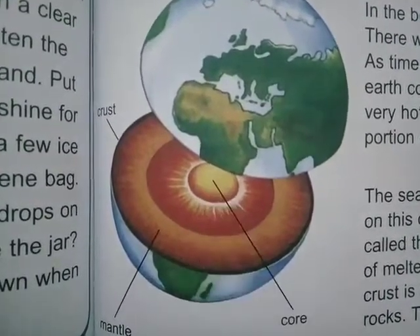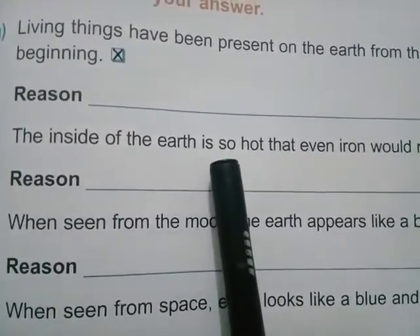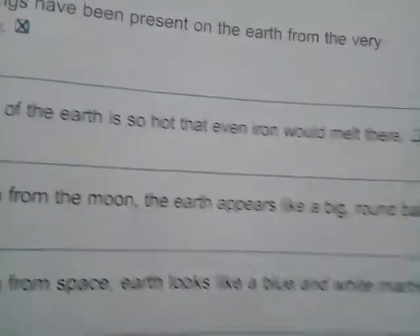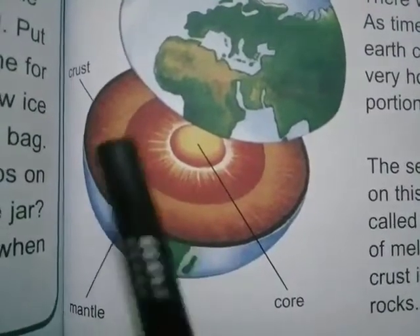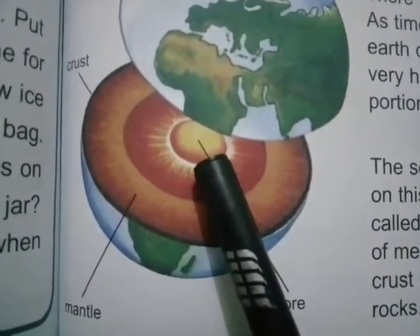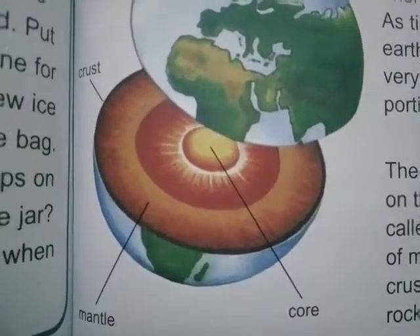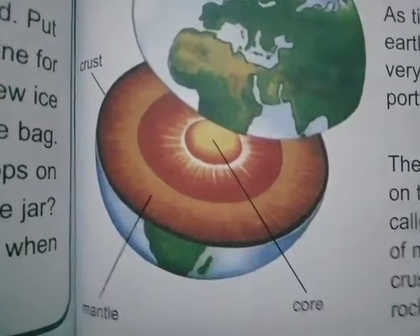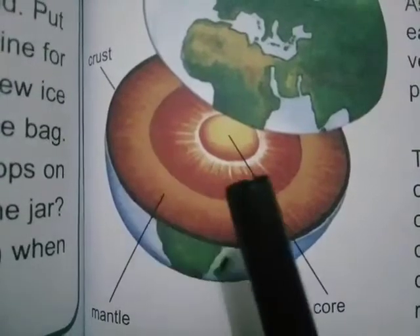Statement number 2 is: the inside of the earth is so hot that even iron would melt there. This statement is true. Look at this picture — the inside of the earth is very hot. The red and yellow color indicates the hotness. This part of the earth is made up of melted metals, so if we kept iron there, it would melt.